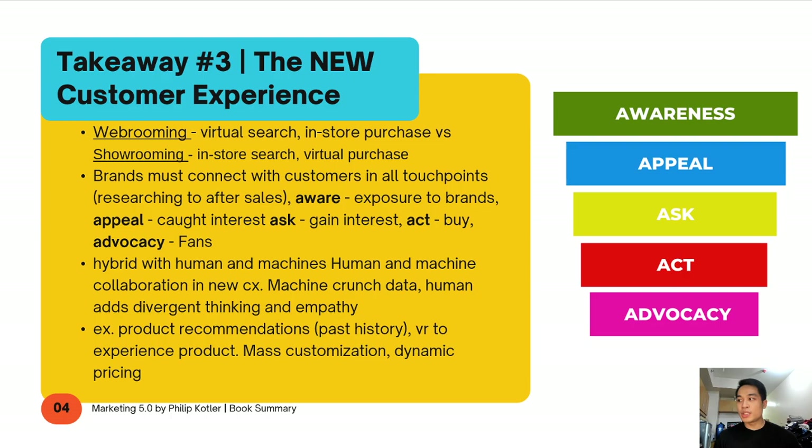The last key takeaway is the new customer experience. Because of these new technologies, what does the customer experience look like? One example is web rooming versus show rooming. Web rooming is when we want a product, we first search online, then go to the store to make the actual purchase because we still want to see and feel the product — but we've done all the research first. Show rooming is the opposite: we look for a product in store, feel it, try it on, and then make a virtual purchase.